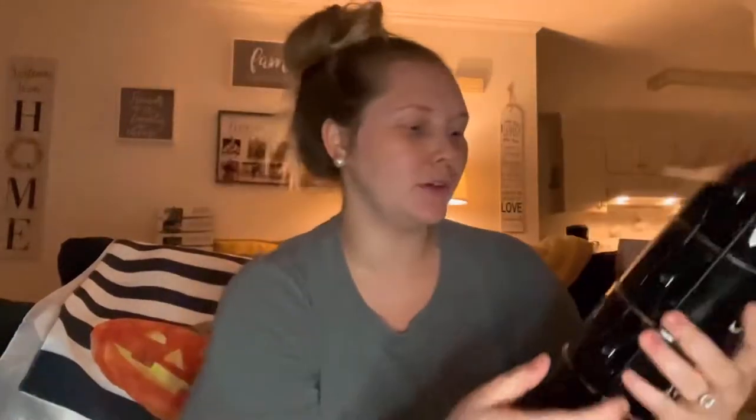I changed my mind — I think these might actually be my favorites. Look at these fall mugs! They're going right by our Keurig. The inside is orange, and these were $9.99 for all four, and it comes with a little holder. Could not pass that up.